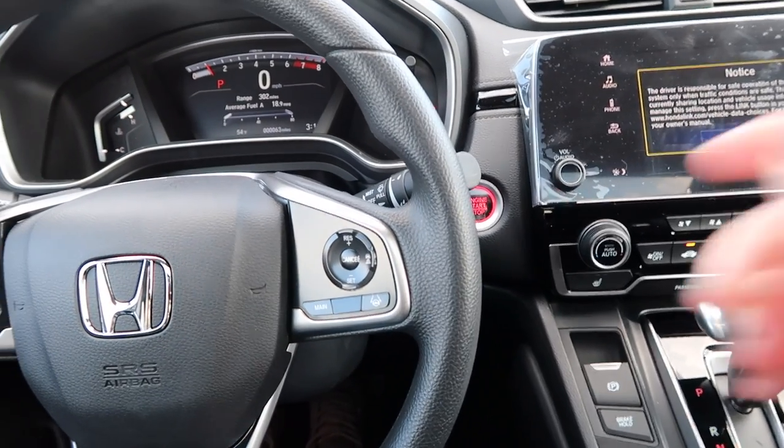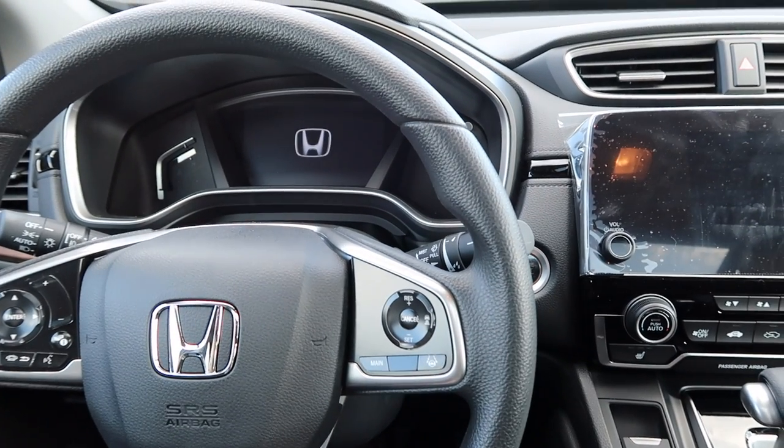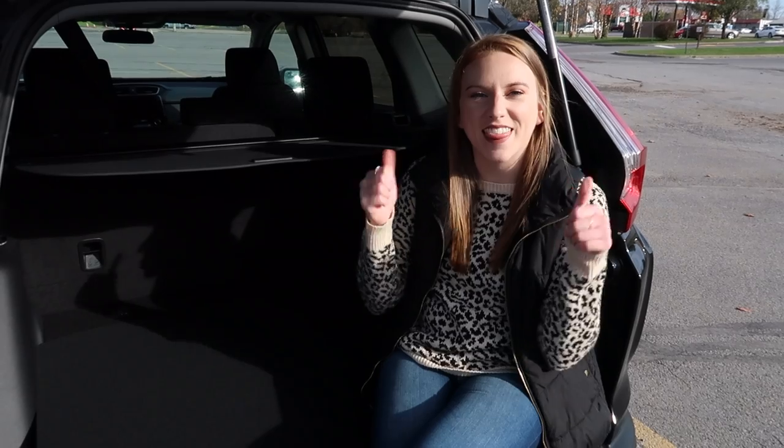And here's Sarah to say hi. Thanks for watching. Don't forget to give this video a thumbs up if you liked it. Let me know in the comments down below what kind of car you drive, and I will see you in next week's video.